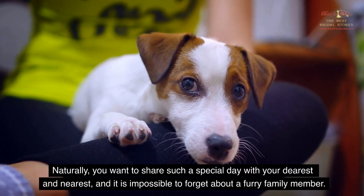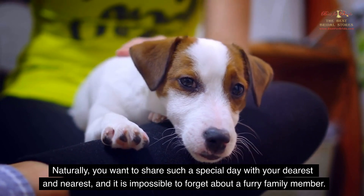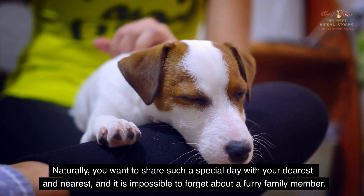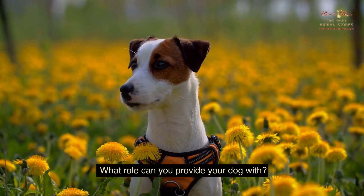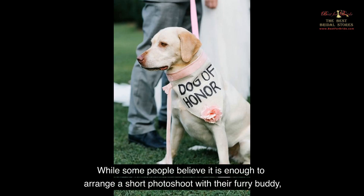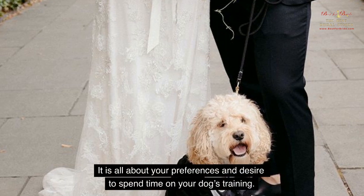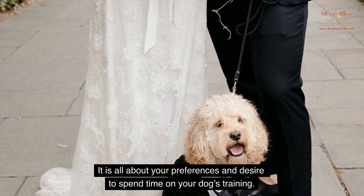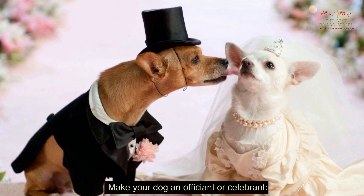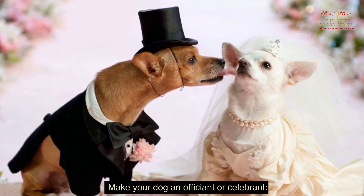Naturally, you want to share such a special day with your dearest and nearest, and it is impossible to forget about a furry family member. What role can you provide your dog with? While some people believe it is enough to arrange a short photo shoot with their furry buddy, others want to provide a vital role at the ceremony. It is all about your preferences and desire to spend time on your dog's training. However, you will be able to stand out with your wedding and arrange a truly unforgettable party.